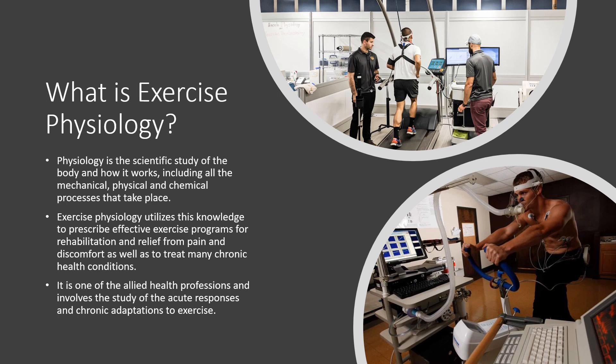We look at the changes in physical, mechanical, and chemical processes in the body due to exercise. Through this knowledge, we can prescribe proper exercise programs and give proper planning for rehabilitation and injury management.